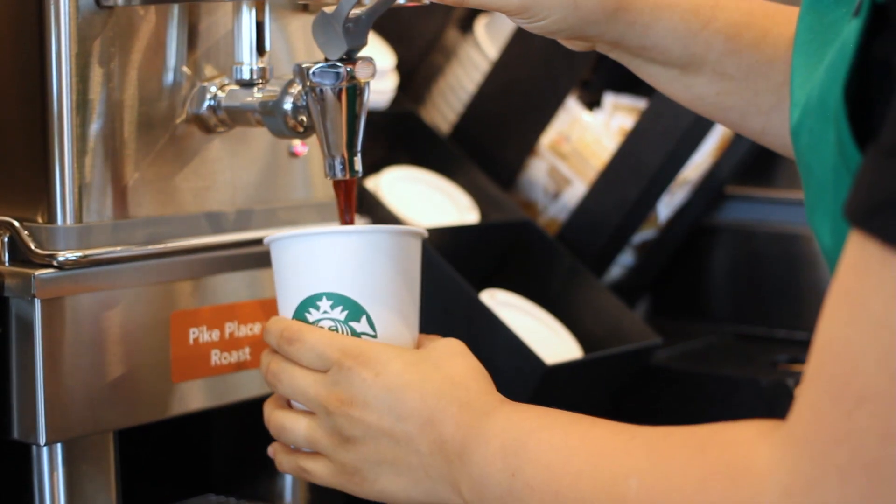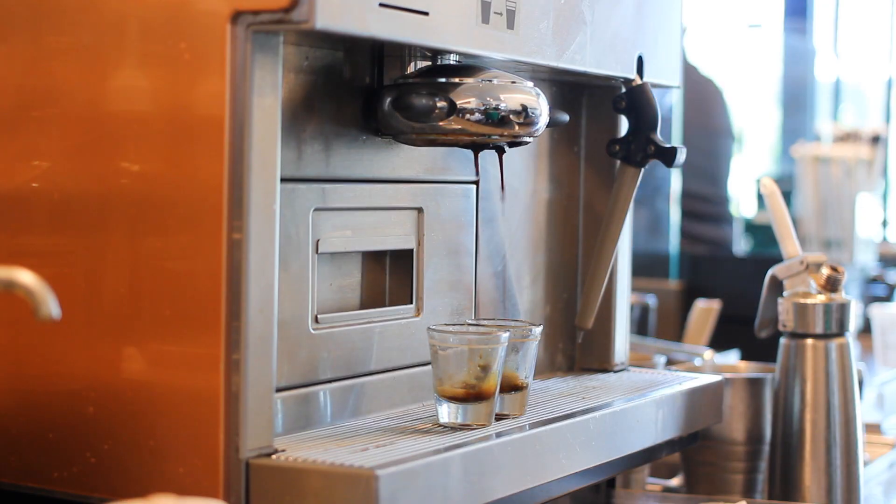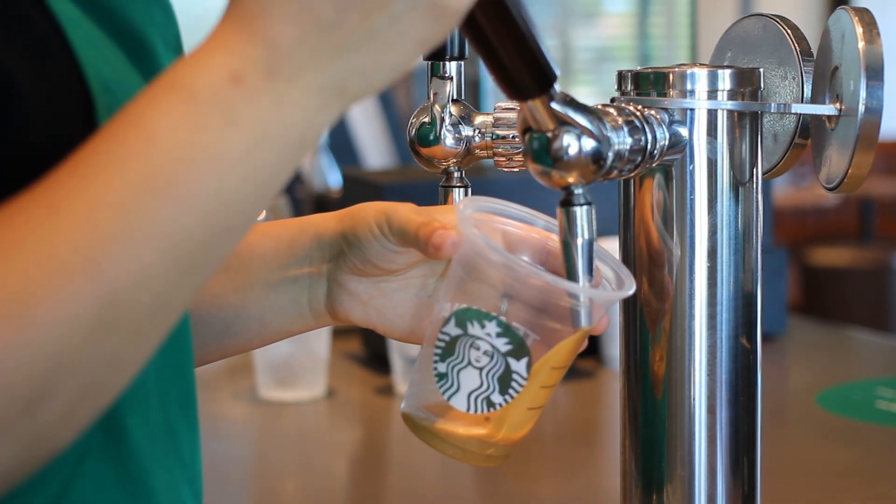Every Starbucks is a great place to do STEM thinking. From our routines and our processes, even our products themselves involve a lot of science, technology, engineering, and math.